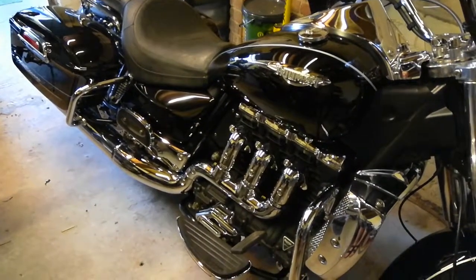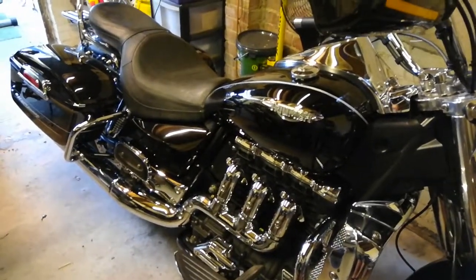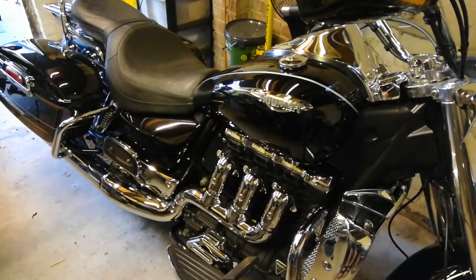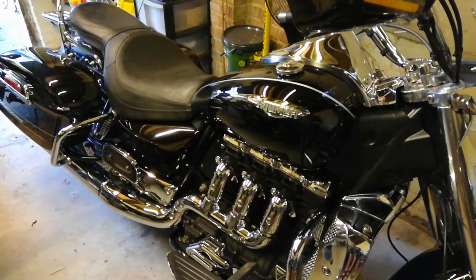And of course I keep them all as mint as I can. This baby never intentionally goes out in the wet. I have to take a month off work to clean her.